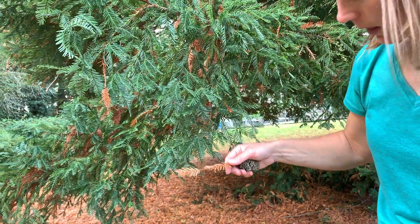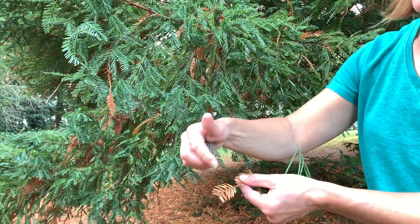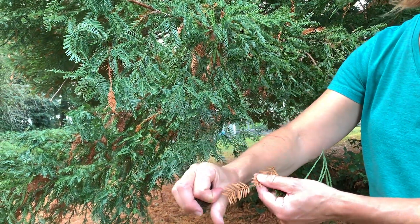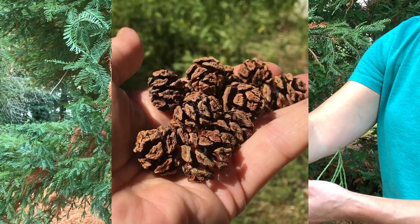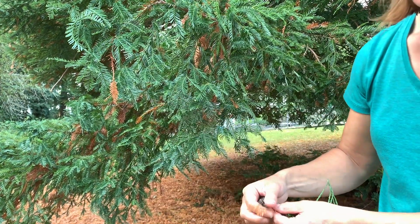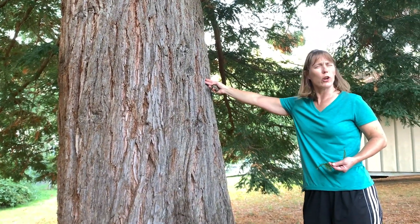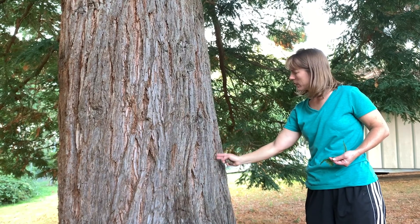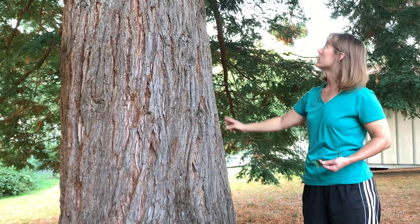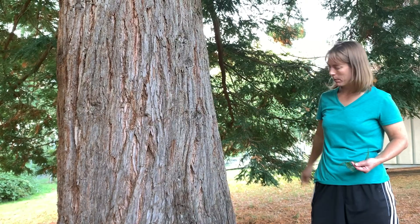I looked all over on the ground for a redwood cone. They grow on the tips of these branches, and they are so tiny. One of the tallest trees in the world comes from one of the smallest cones. If you notice the bark on the redwood, it's furrowed — it kind of looks like stripes running down. It's a very thick bark, and it helps protect it from fire.